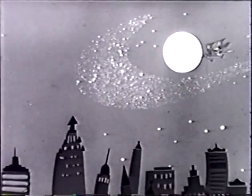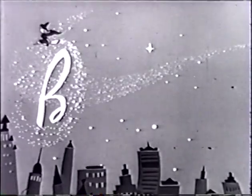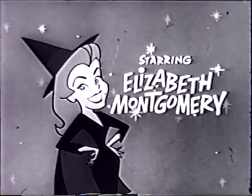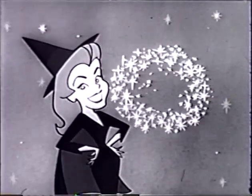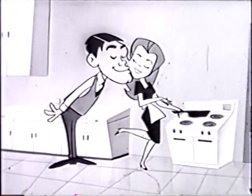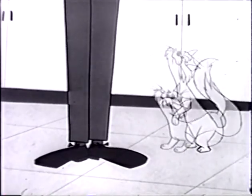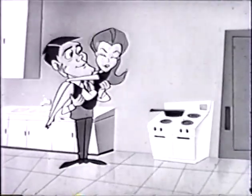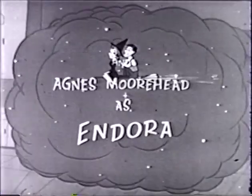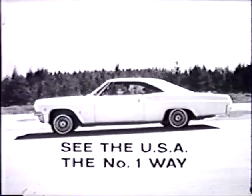Chevrolet presents... See the USA the number one way in a Chevrolet.